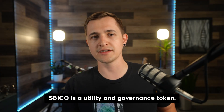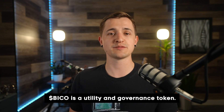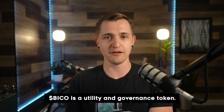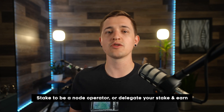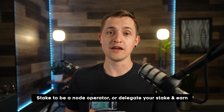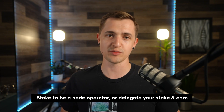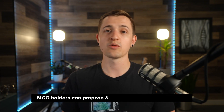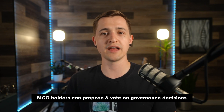Now let's look at the tokenomics. BICO is the primary utility and governance token of the Biconomy network. Network fees must be paid in the BICO token, and node operators must pay a transaction fee in BICO anytime they add information to the chain. In order to become a node operator, you have to stake your BICO and you earn tokens proportional to your stake — and stakes can be slashed in case of bad behavior. If you want to stake your BICO but don't want to operate a node, you can delegate your stake to node operators and share in the rewards they earn. Any BICO holder can propose and vote on decisions affecting the protocol, though it's still pretty early in their progressive decentralization.